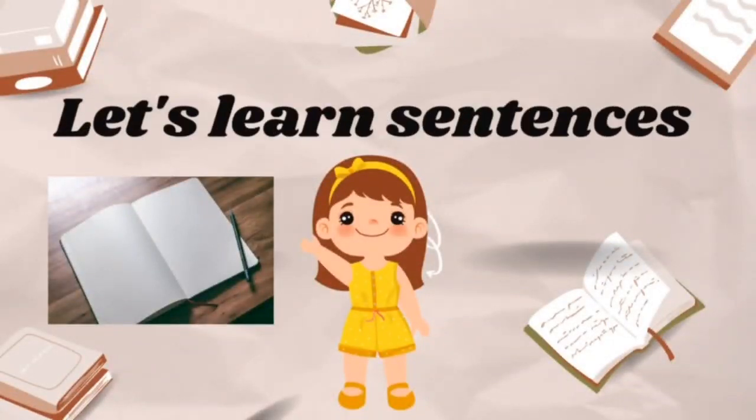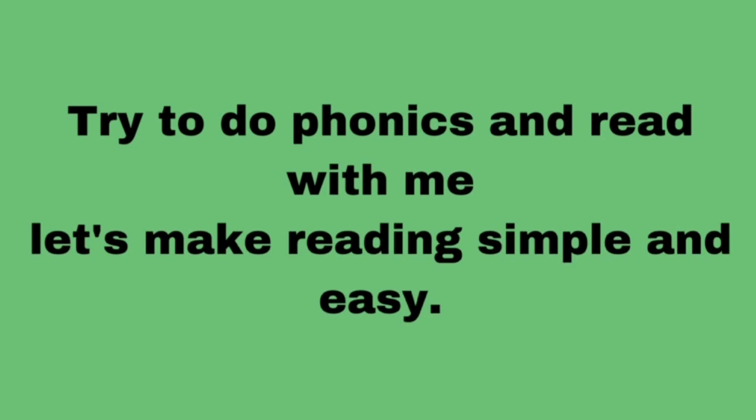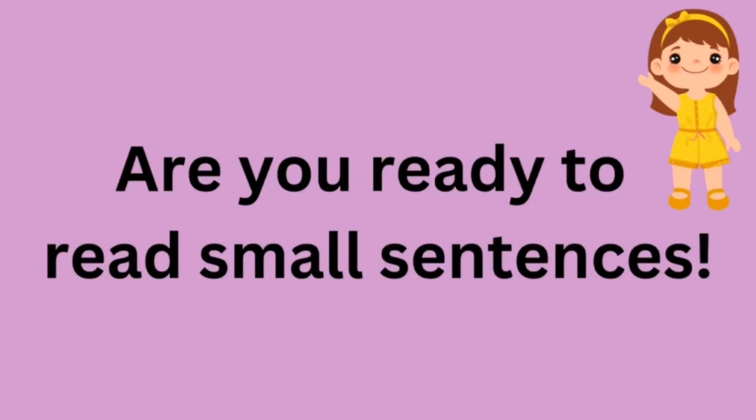Hello friends, let's learn sentences. Try to do phonics and read with me. Let's make reading simple and easy. Are you ready to read small sentences? Come on friends, are you ready? Let's start this video.